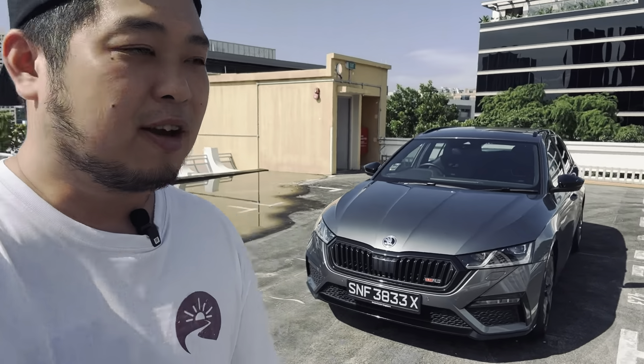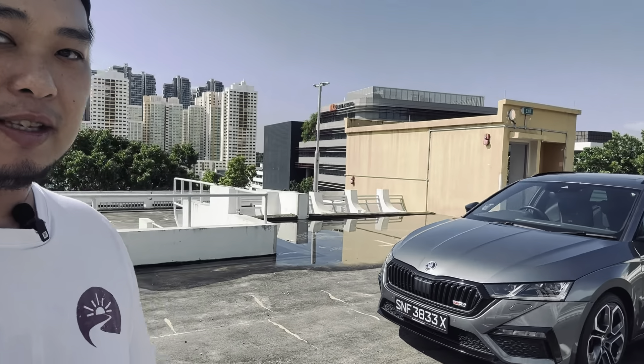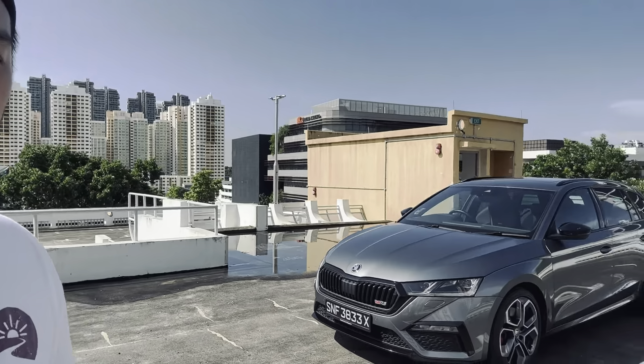Hi guys, welcome to another Road Pilgrim Car Review. Today we have a very good looking Skoda Octavia Kombi RS on review with us, and as you can see, this is a sports wagon.